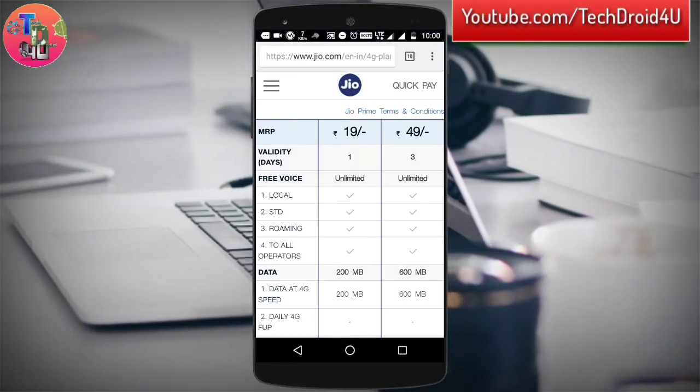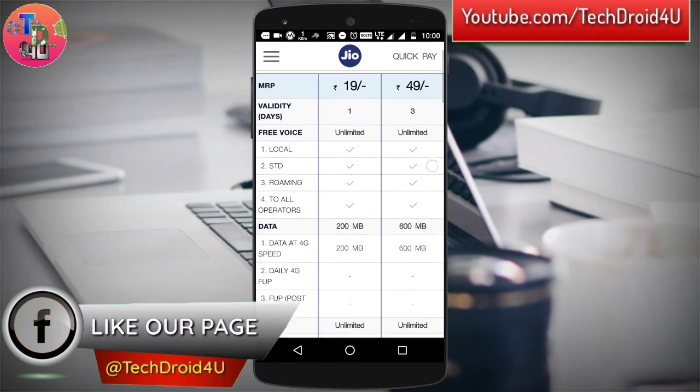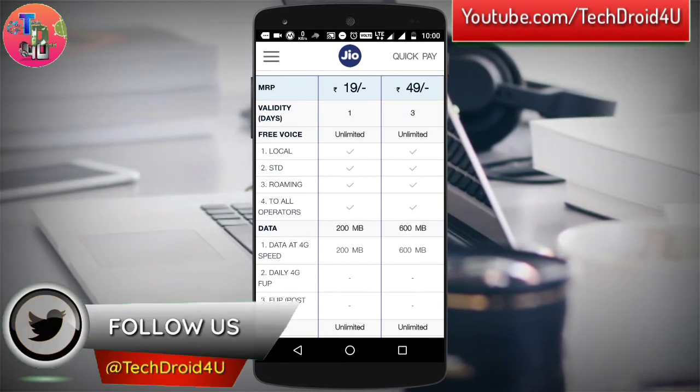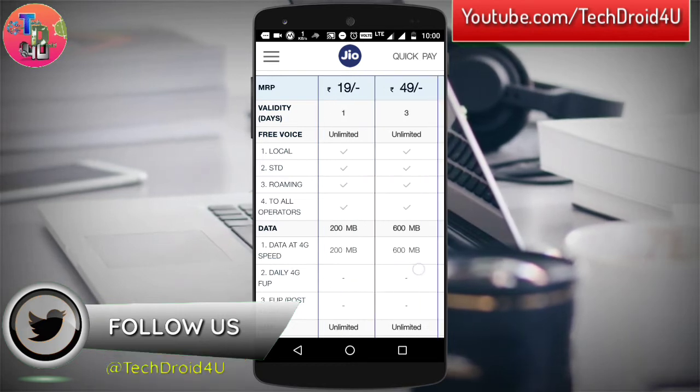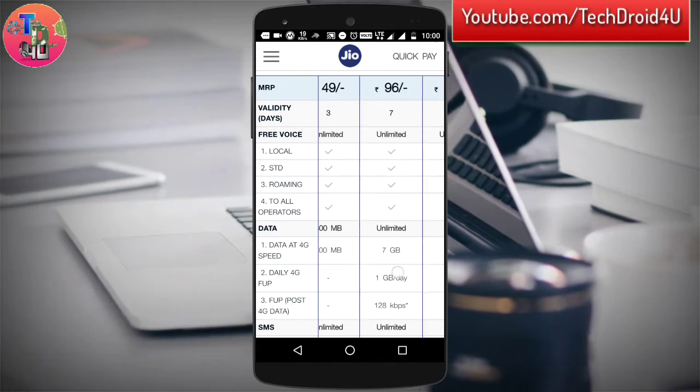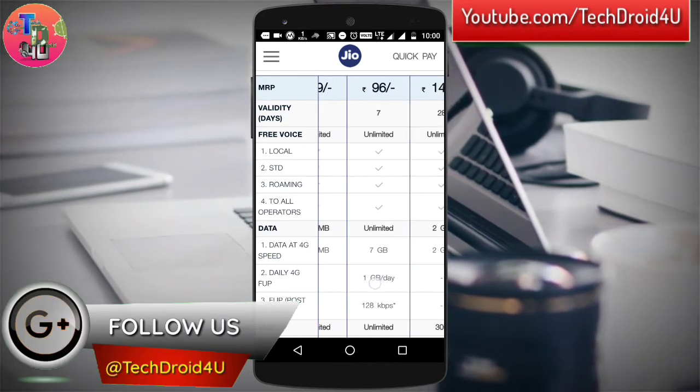Looking into the latest plans of Jio, the smaller denomination plans have no changes — they remain the same. In 90 rupees you will get 200 MB for 1 day, in 49 rupees for 3 days, and in 96 rupees for 7 days, which will be unlimited.